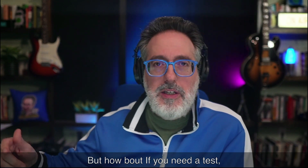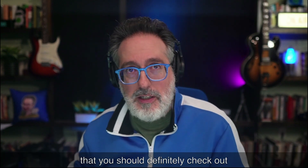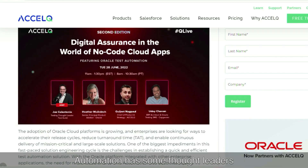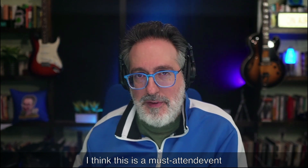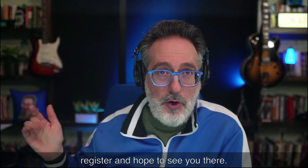We've talked a lot about Salesforce automation, but what if you need to test Oracle-based, package-based applications? I came across an event you should check out featuring Oracle test automation and best practices on how to tackle it. It's by the folks at ExcelQ — an event talking about digital assurance in the world of no-code apps. It features Oracle test automation, thought leaders in the space, and will be hosted by yours truly. If you do any sort of Oracle-based test automation, this is a must-attend event — click the link in the first comment down below to register.